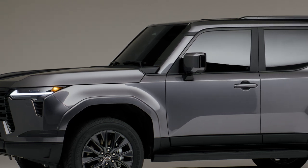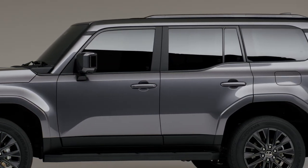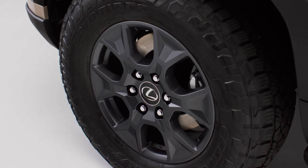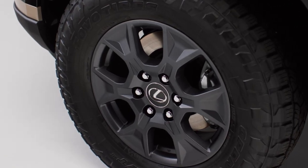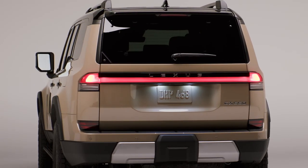As the new GX has a reputation to live up to, every example comes standard with full-time four-wheel drive and a Torsen limited-slip locking diff in the middle. Upgrade to the rugged new Overtrail trim, and along with 33-inch tires and underbody protection, the GX gets a rear locker too.